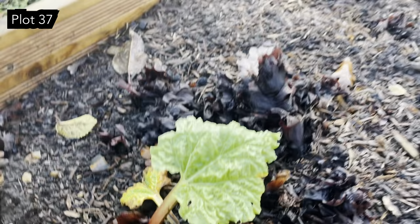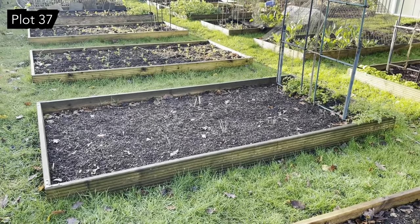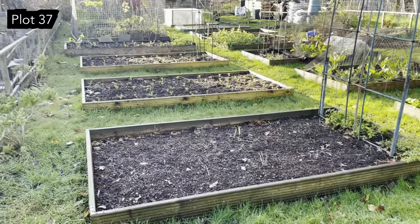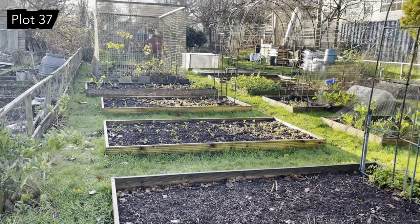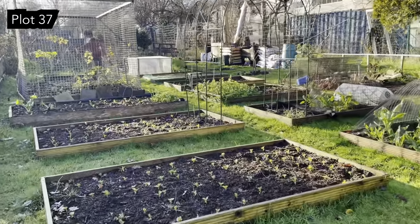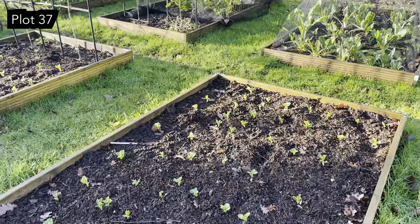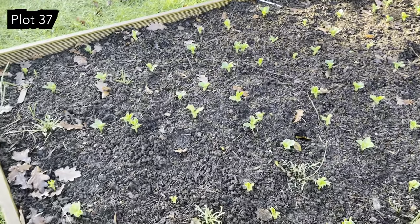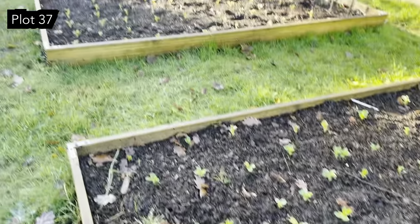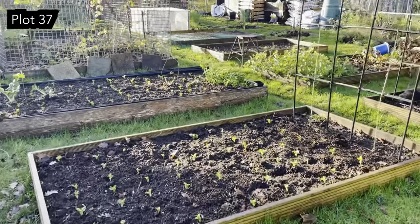This is the second asparagus bed that we planted last year, so that's got a couple more years before we can pick from it. Further up are my field beans, which is a green manure — I'll put links to information for green manure in the notes. These have come up really well; I was thinking they were going to be completely munched through by the mice and squirrels but they haven't — they look fab.